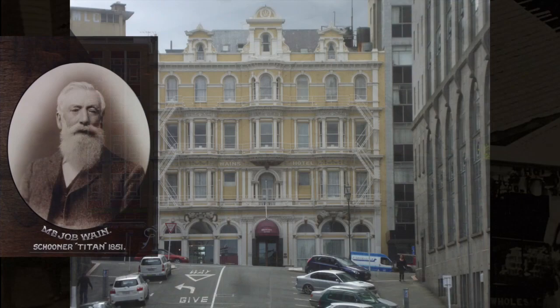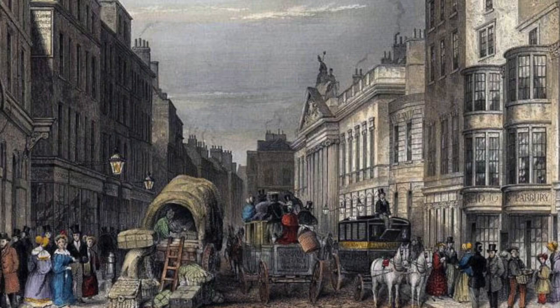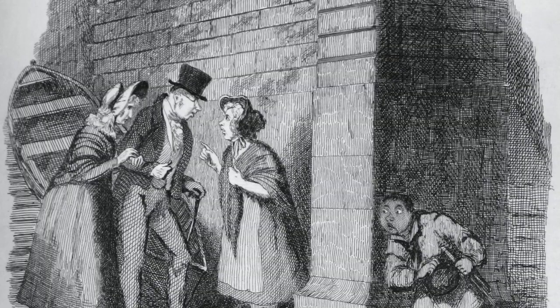That's Job Wayne, who is remembered today more for the magnificent hotel in Princes Street that he built in 1878. But he was born in the East End of London in 1836, his father a tailor. That part of London grew faster than any other in the first half of the 19th century, and its population doubled between 1830 and 1860. It was seriously overcrowded with endemic crime, prostitution and poverty — all the things that the novelist Charles Dickens drew on for his evocative descriptions of what we now call Dickensian London.